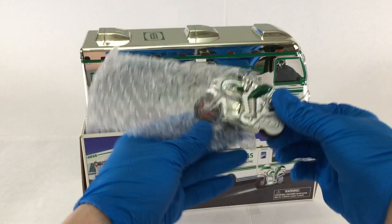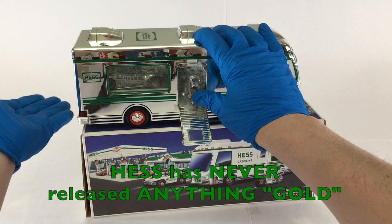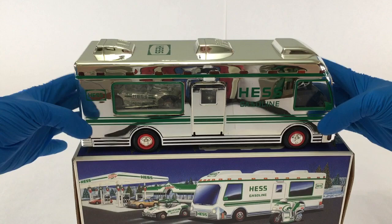You may also notice that there's a slight gold tint. This may be the lighting, or it may be a little oxidation of the chrome over 20-plus years, but there is no gold chrome in the Hess Toy Truck line — there never has been.